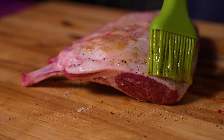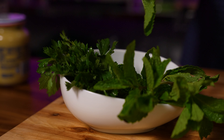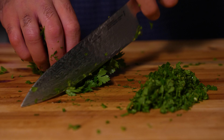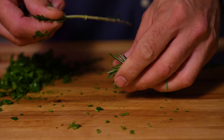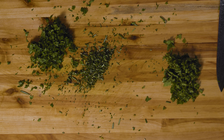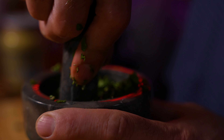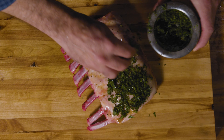Brush the honey-mustard mixture all over the lamb chops generously. Then mince up equal parts of mint and parsley — roughly two tablespoons of each — and chop about one tablespoon of fresh organic rosemary. If you can, add everything to a mortar and pestle and muddle it together to release the oils and aromatics. Press those muddled greens all over your lamb chops.